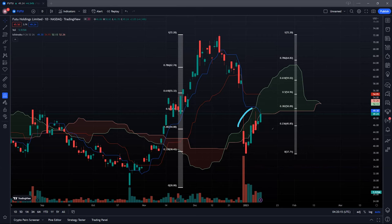We are currently on the cloud resistance, so on the way up the cloud is acting as a strong resistance. Just yesterday we tested the blue conversion line at around $49.30 levels, which is a good start. If we can punch up further, the next target would be the red baseline at around $54.45.